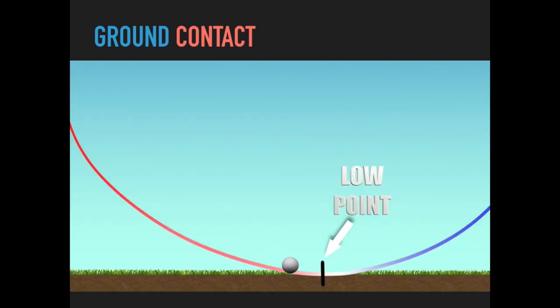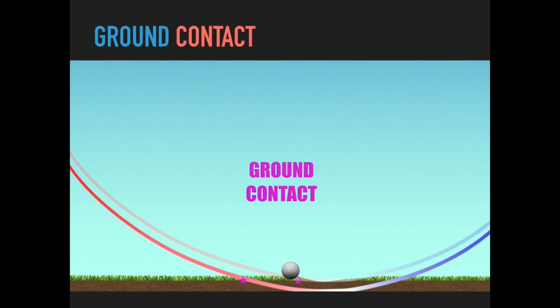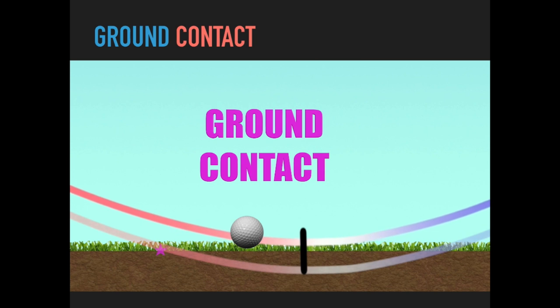Controlling the low point is not the only thing we need for good ground contact. If the low point is in front of the ball but we drop deeper into the ground, contact gets early and becomes behind the golf ball — a fat shot. Raising the arc up also shifts where we contact the ground, or in the case of a thin shot, we don't contact the ground at all.